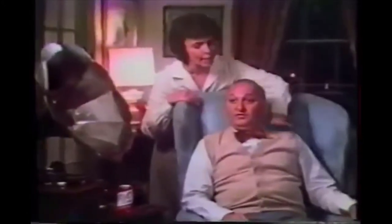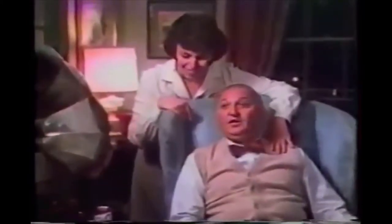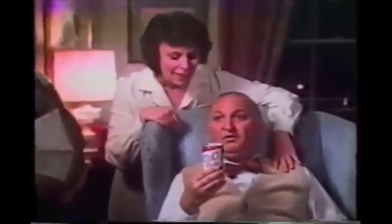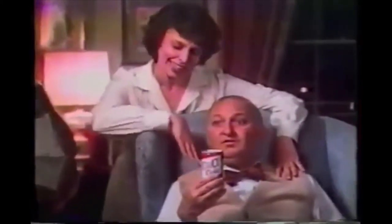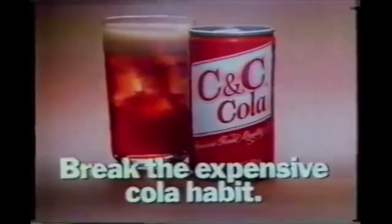Harry, can we talk? People have been saying you're a little behind the times. Not my Harry. After all, six months ago you went through a radical change in your life — you switched colas. I've been giving you C&C cola. We've saved a lot of money, and you like it. C&C? They don't even have a song. Break the expensive cola habit. Try C&C.